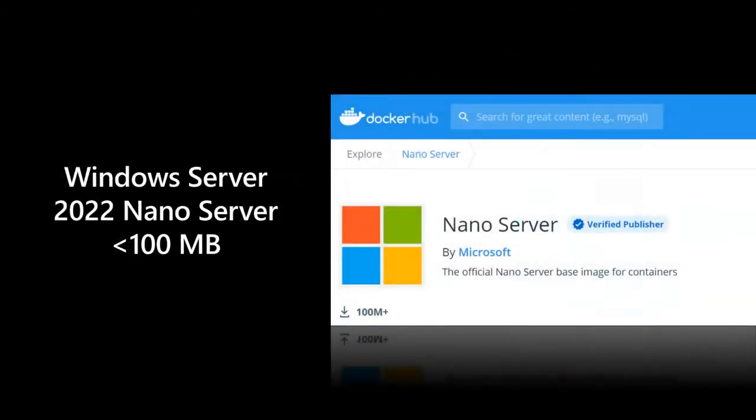We also have Windows Server 2022 Nano Server. Nano Server is a 64-bit only runtime designed for containers — less than 100 megabytes, optimized and hardened for building new cloud apps, and it is quietly very popular. Looking at Docker Hub, you can see there are over 100 million downloads of Nano Server.